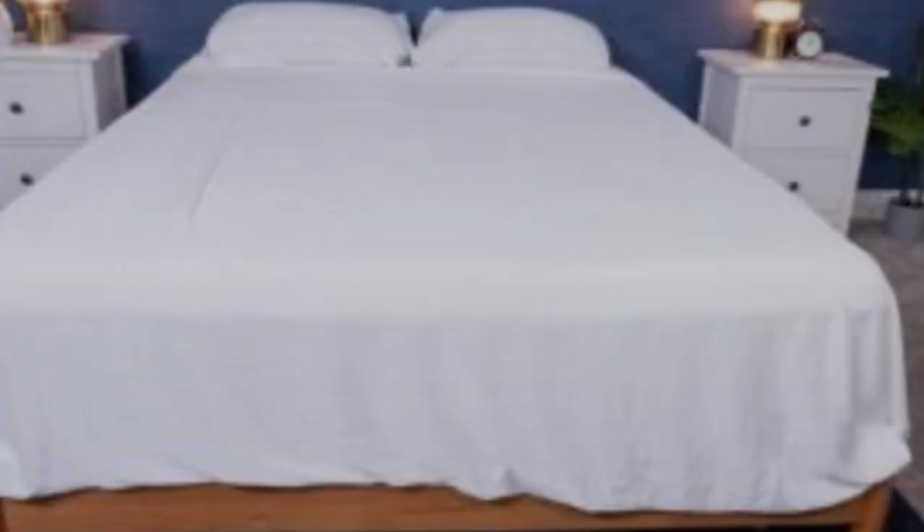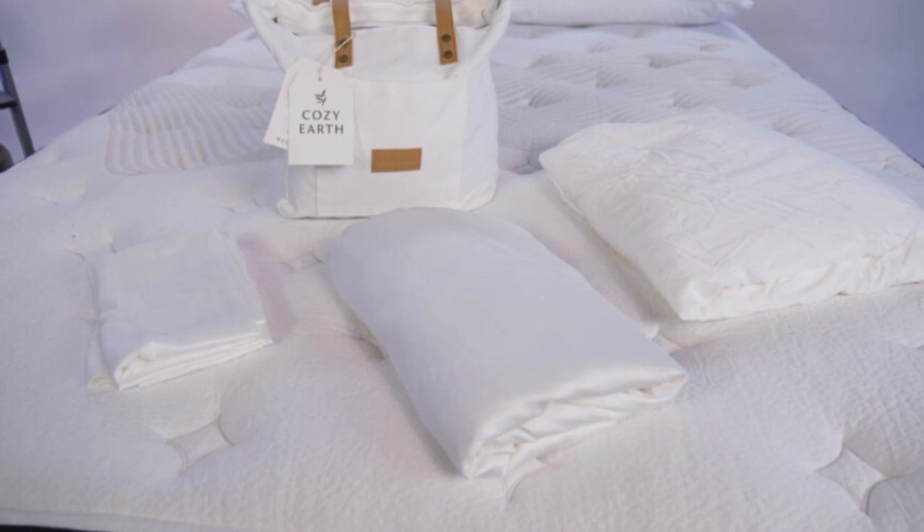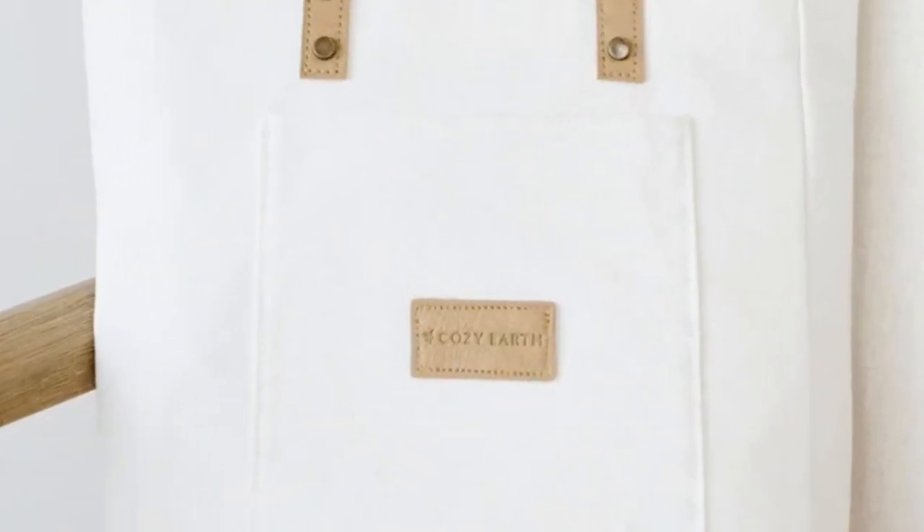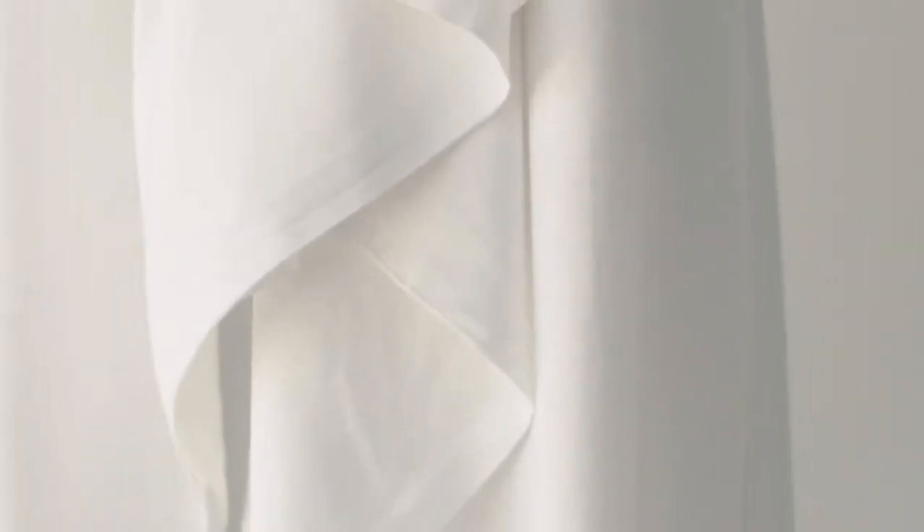What to keep in mind about the Cozy Earth bamboo sheets: these sheets are our best luxury pick, so with that comes a luxury price tag. Cozy Earth will discount these sheets throughout the year, so if you shop at the right time you can get a deal. You also have the option to break up payments with financing.